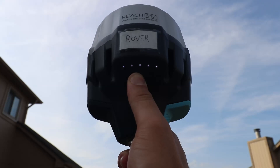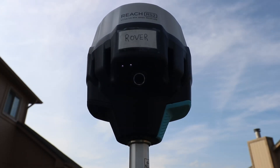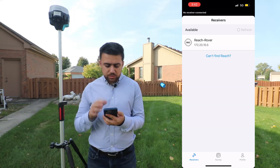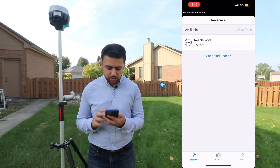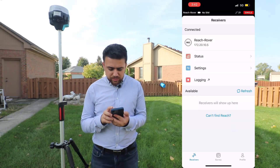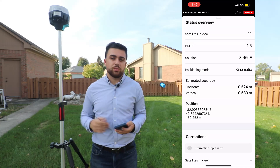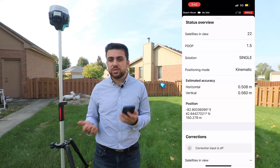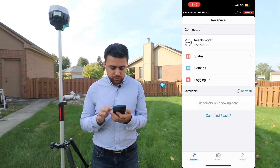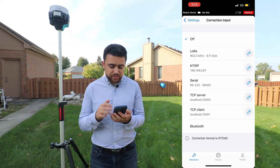Now I'm going to go ahead and power on our Reach receiver. I have the ReachView app open. Reach Rover has appeared — I'm going to select it, and now we are connected to our receiver. As you can see, we only have a single solution because there is no base station. We are not connected to any base stations, and therefore the only kind of solution we're getting is a single solution from the satellites.